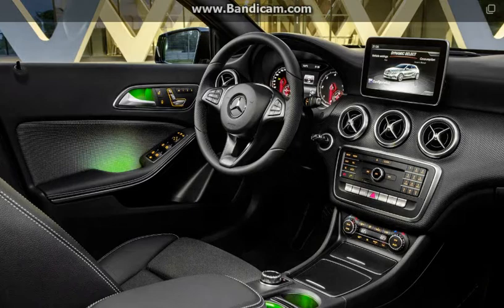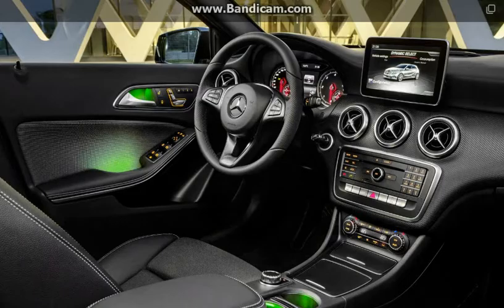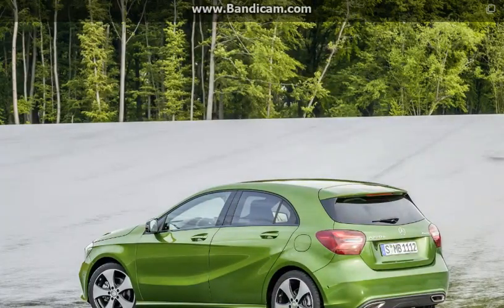Also, the swivel wheel on the center console that controls the infotainment system will be replaced by a touchpad controller, just like the one found on larger Mercedes models.